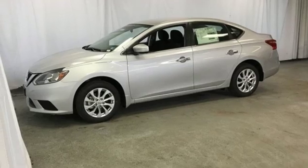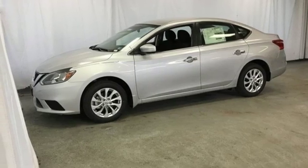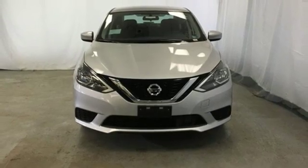Inline four cylinder engine, aluminum wheels, gas pressurized shocks, and intelligent key. Nissan excites the senses so you can enjoy the journey.